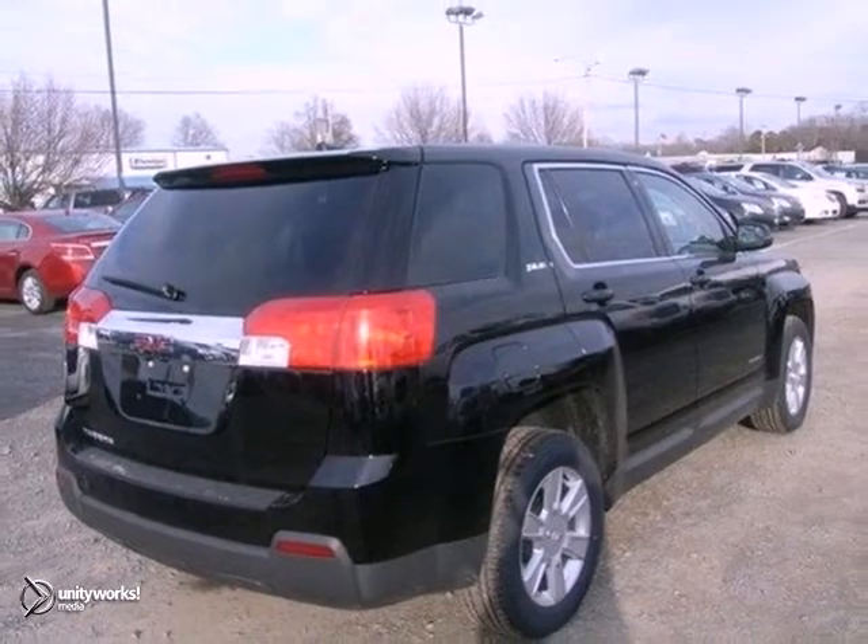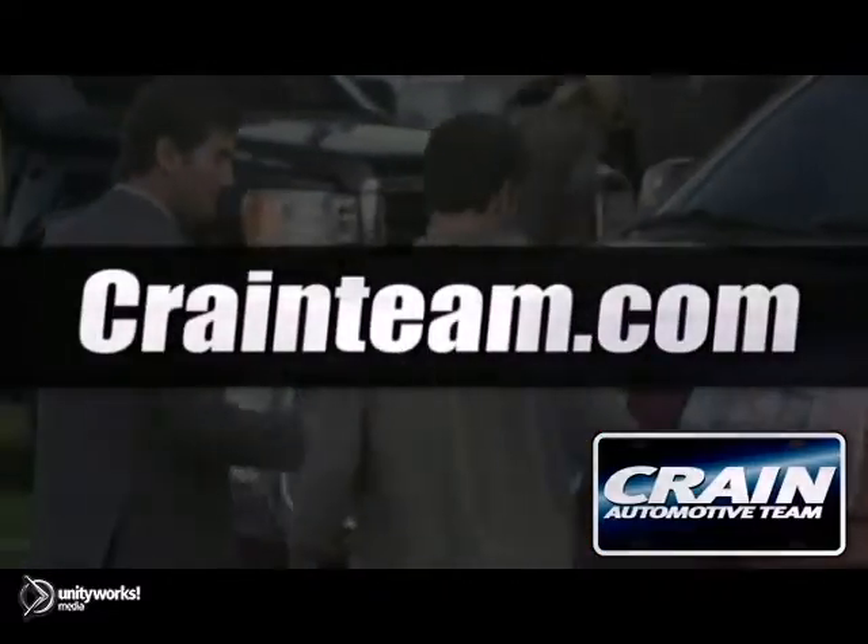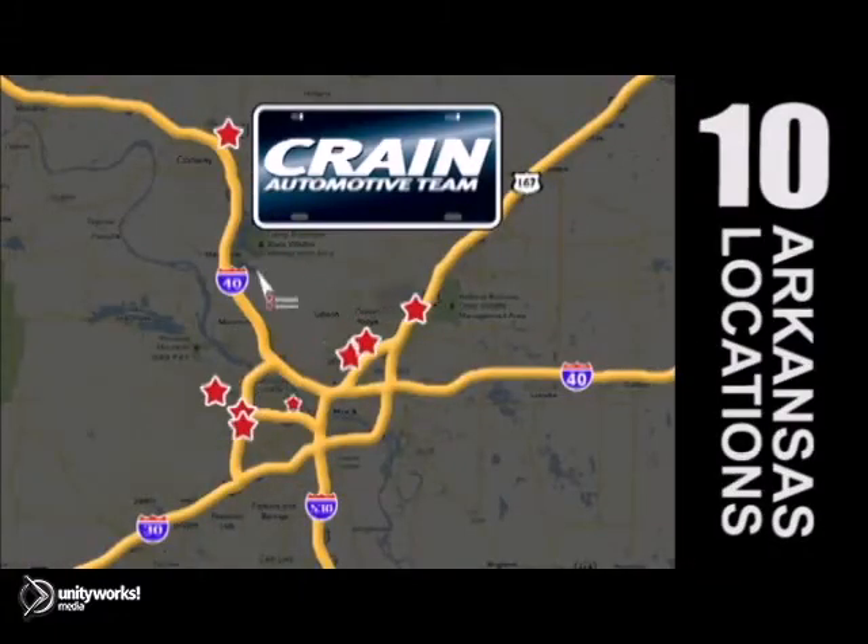Take a ride in one today. Visit us anytime at Craneteam.com. The Craneteam's got them! Craneteam.com